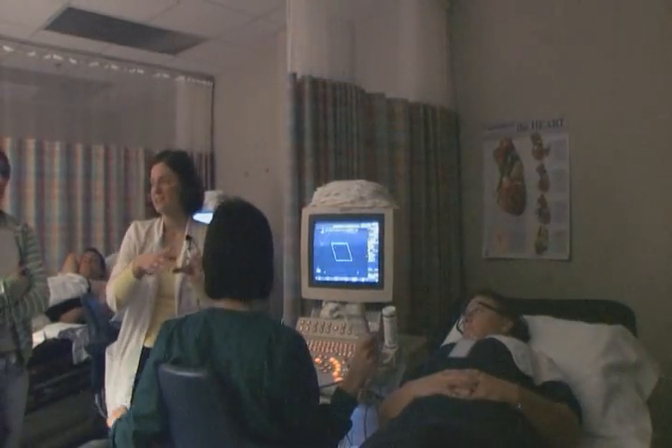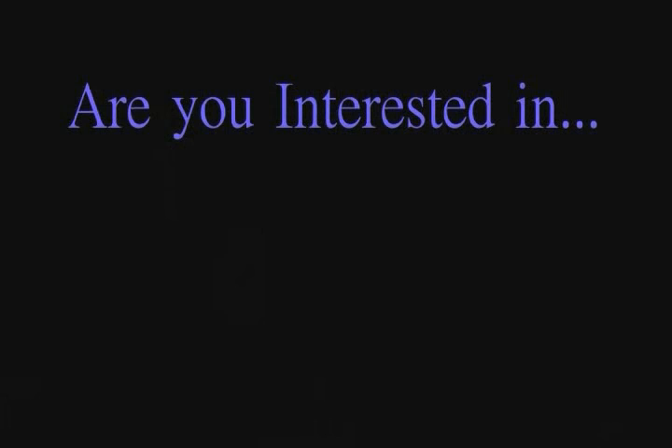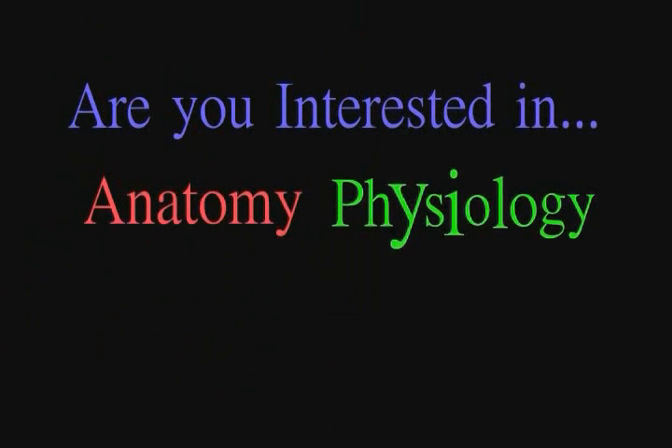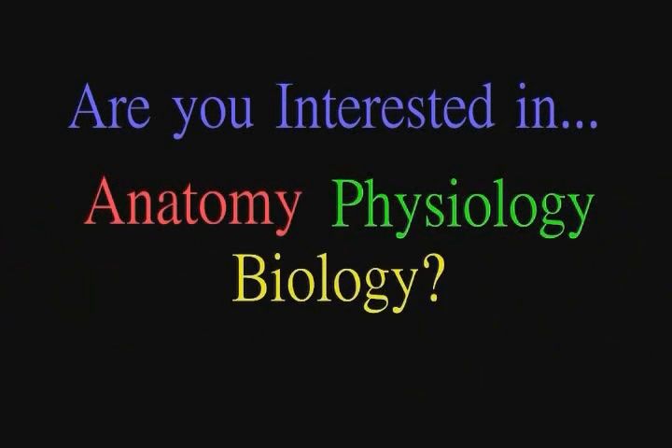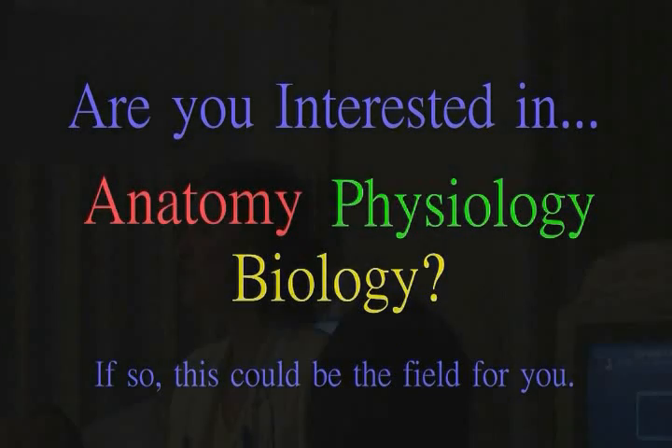If you've taken anatomy or physiology in high school, or if you're kind of interested in those types of classes — even biology, things like that — it's a great field. If you do like those classes, great field to come into. Our core program is two years, and usually it's about a year for prerequisites, your general education classes. And then to be in that program, it's about two years.